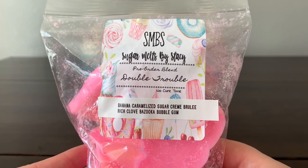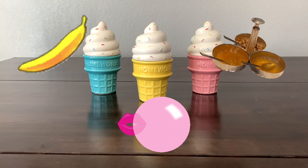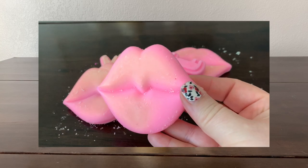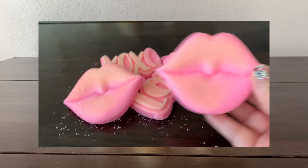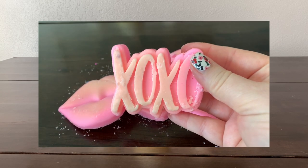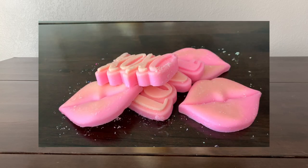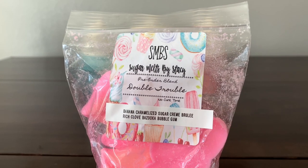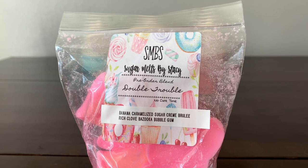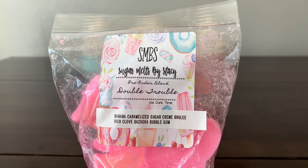Next is a little bag of 'Double Trouble' — banana, caramelized sugar, creme brulee, rich clove, and bazooka bubble gum. I'm picky with bubble gum, but this one smells good. It's the harsher bubble gum that I don't usually care for, but I'm not mad at it. I think the banana and the creme brulee have morphed it into a nice blend — mostly smells like banana bubble gum on cold. I'm not getting the caramelized sugar or clove as much.